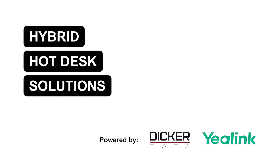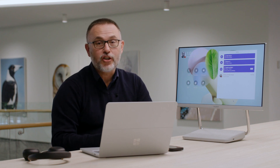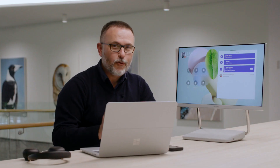Hot desking is the next key area of growth, and Yaylink have come up with an amazing product to suit this category — the A24. It's essentially a 24-inch monitor with a full video conferencing setup built-in.